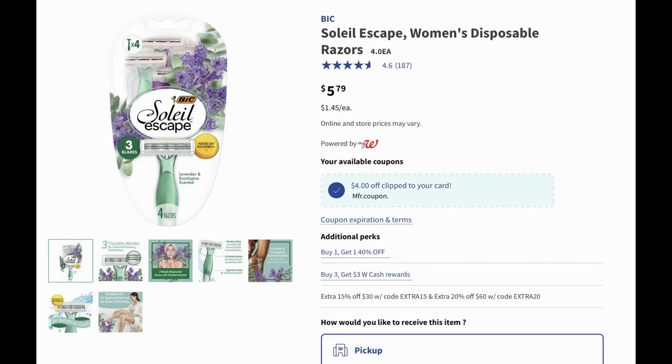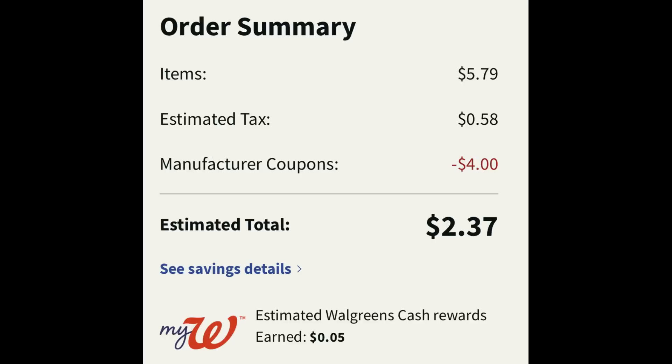If you need a cheap razor deal, these Bic Soleil Escape women's razors are priced at five dollars and seventy-nine cents each. There's a high-value four dollar digital coupon to clip in your Walgreens account. At checkout it ends up being two dollars and thirty-seven cents after tax. Not a bad deal on a razor, and if you're doing those spend booster deals and need a filler item to reach your spend amount, this works great.